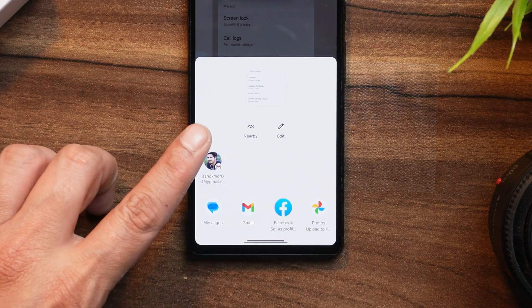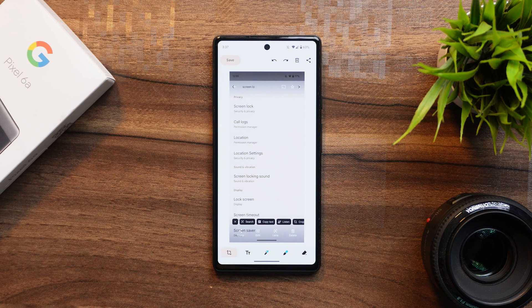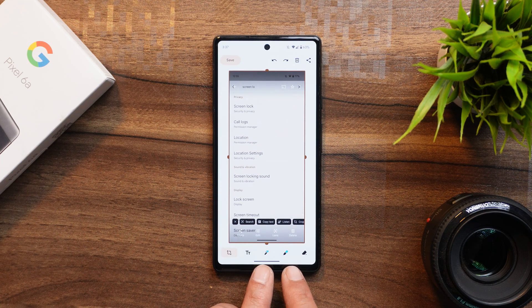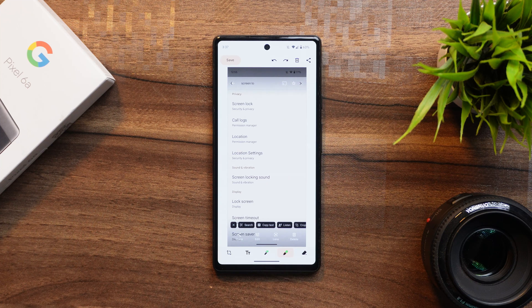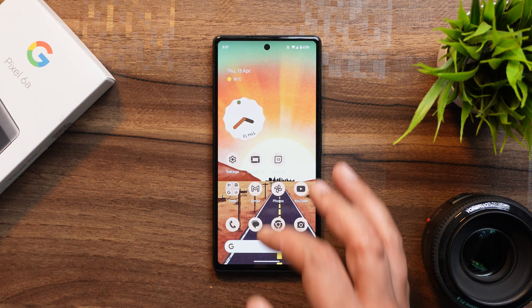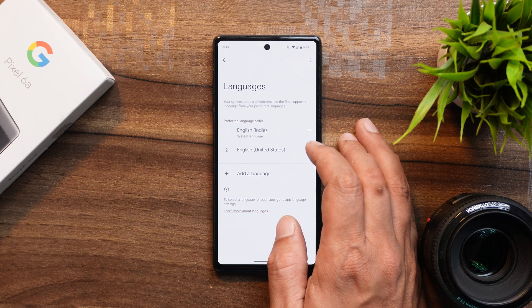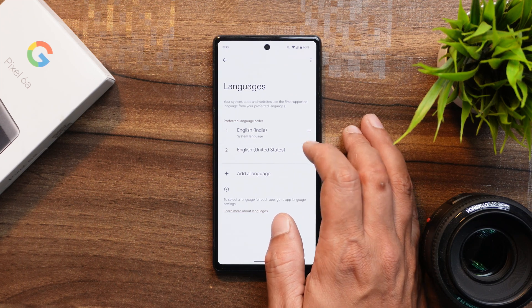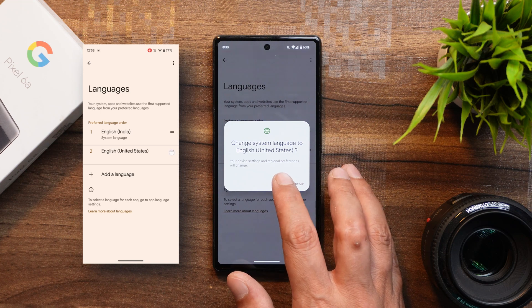Another screenshot change: tapping the edit button now shows markup tools with a color indicator on the two pens — if you change the color to green, the markup tool color also updates to green, so you can see your selected color at a glance without tapping the tool. In Settings > Language and Input > Languages, there's now a pop-up confirmation if you make any changes to the preferred language, preventing accidental language changes — something that was never shown previously.